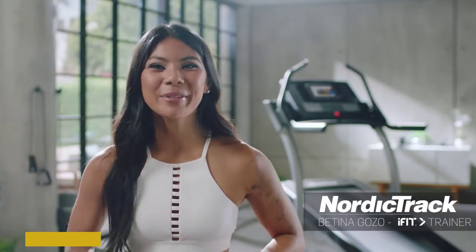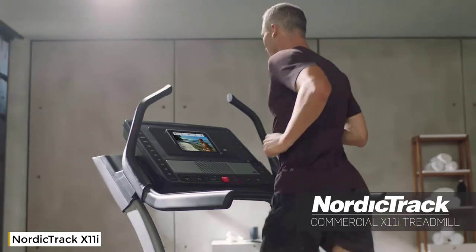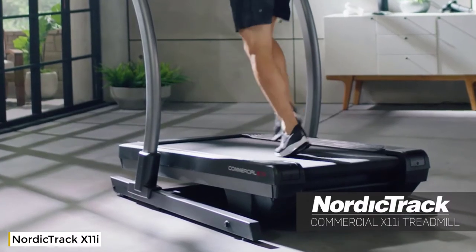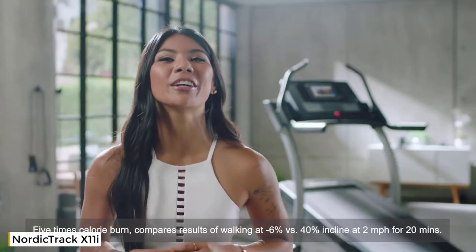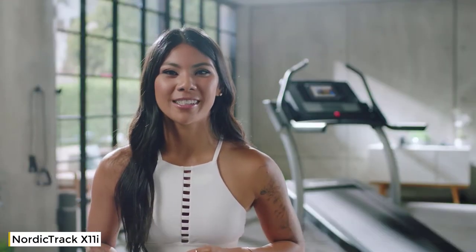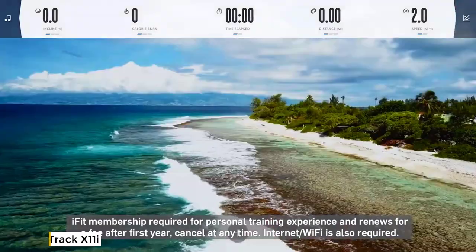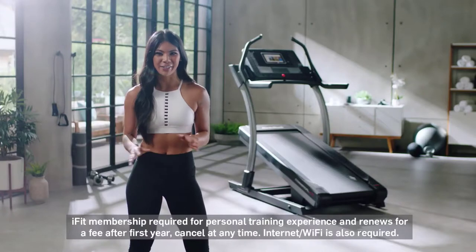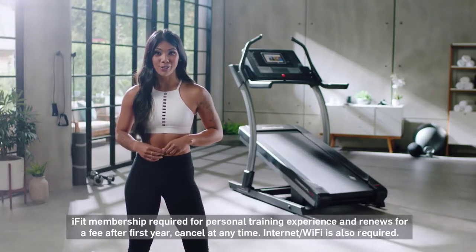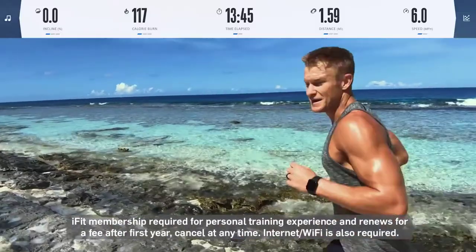Hi, I'm Bettina Gozo, and you are looking at the incline treadmill that helps you burn five times the calories — from six percent decline all the way up to forty percent incline. We include a one-year iFit membership with your purchase. iFit is personal coaching, virtual classes, destination workouts, and programs expertly crafted to give you new experiences every day, with world-class trainers like John Peele, Hannah Eden, Gini Nikande, and so many more.